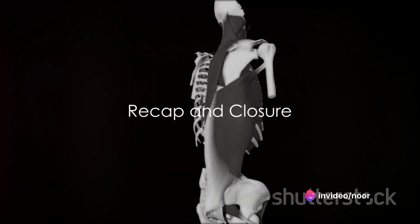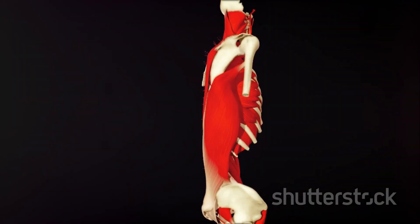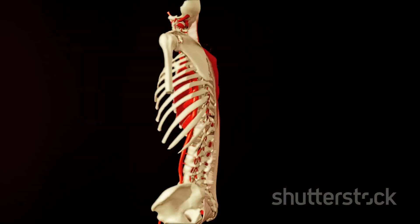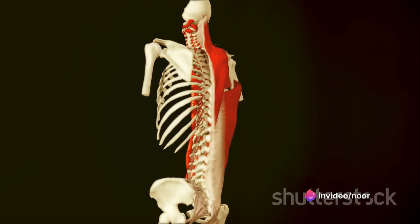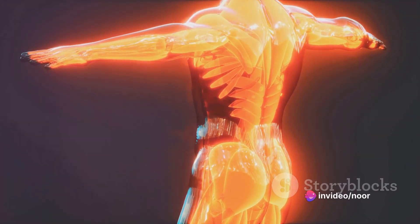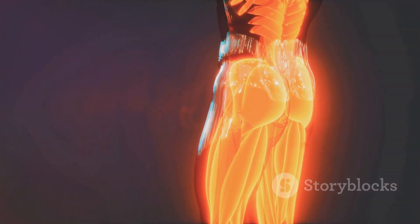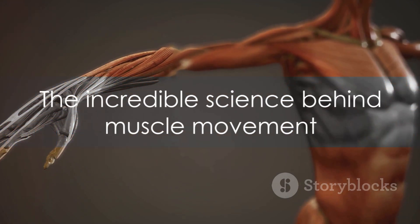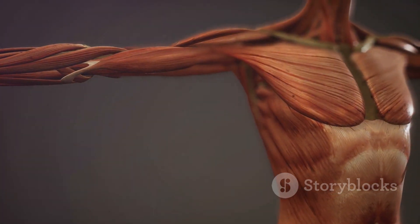We've journeyed through the complexity and marvel of muscles: from the three distinct types — skeletal, cardiac, and smooth, each with unique roles — to the fascinating process of muscle contraction, where actin and myosin proteins slide past each other. We've also touched on the neuromuscular connections, the incredible bridge between your brain and muscles, enabling every move you make. Next time you make a move, remember the incredible science that makes it all possible. Until then, keep flexing.